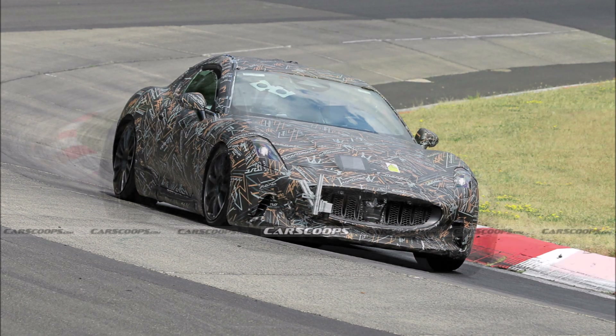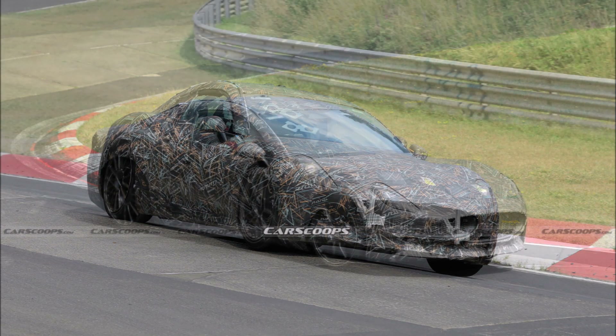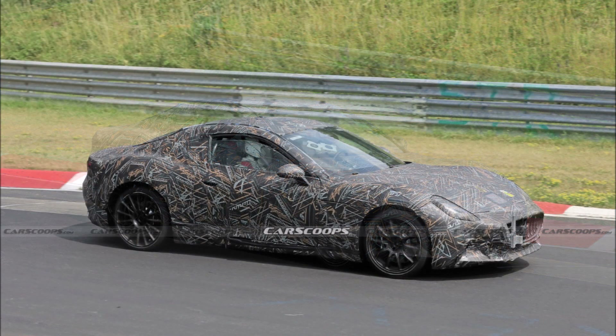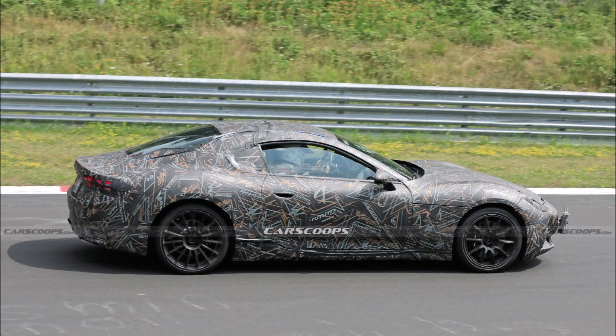The prototype was captured inside the workshop next to the track where engineers were preparing it for development tests. The electric powertrain of the Maserati Gran Turismo Folgore is expected to produce 1,200 horsepower from a trio of electric motors. This figure is confirmed, making it the most powerful Maserati ever.